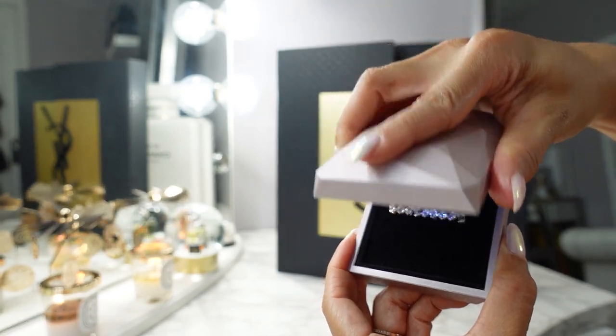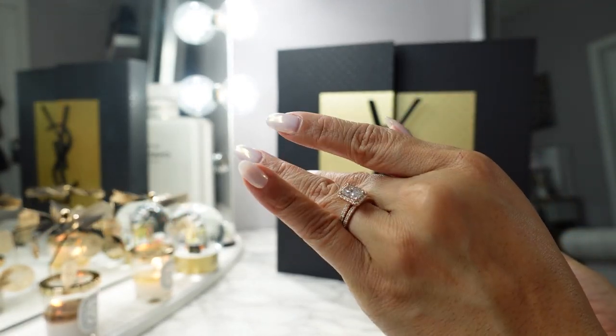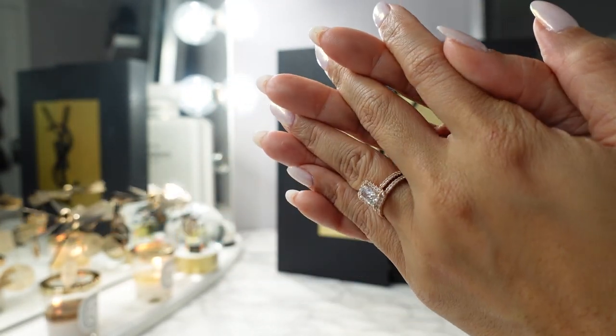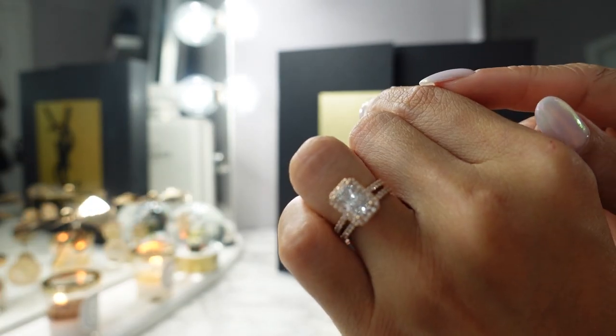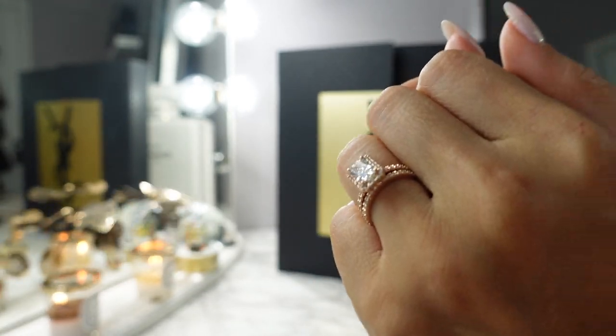I just wanted to share my jewelry because a lot of you have been asking for details about those rings. I love this set and the halo. They have a lot of options so make sure you check them out. I will have all the information for this jewelry in the description box below and you can use my code AHEATEDMESS to save.